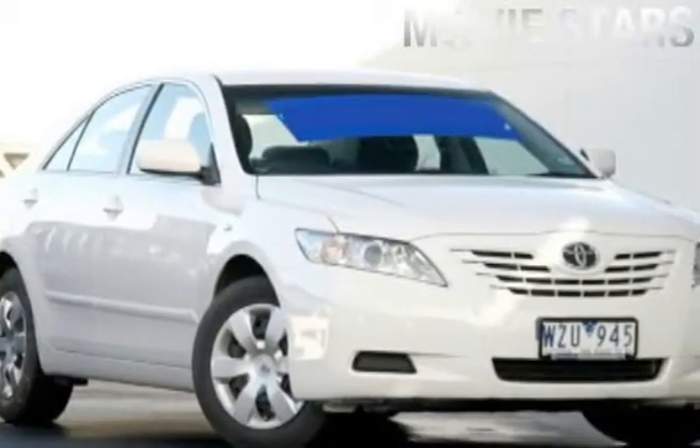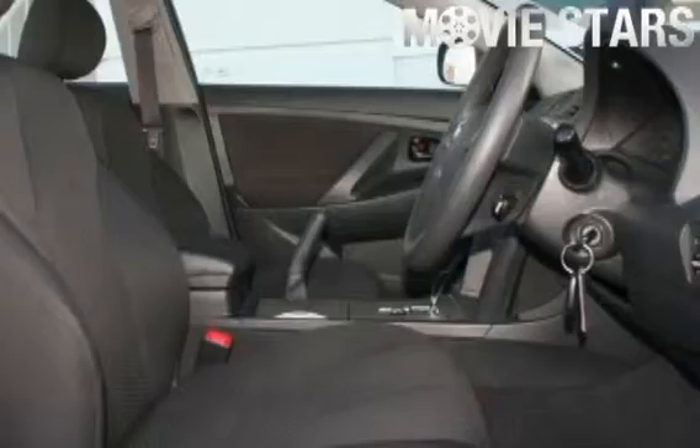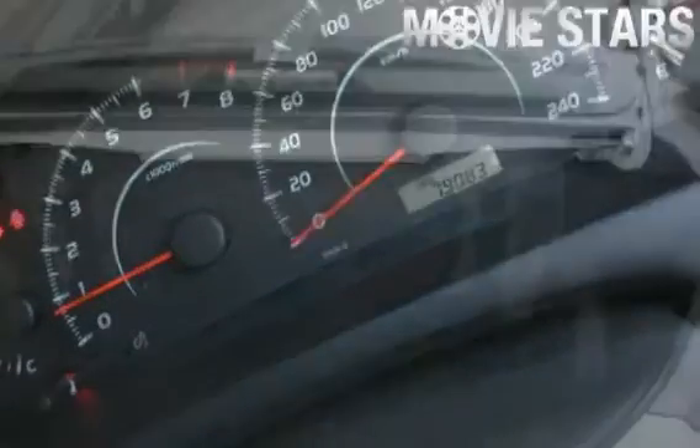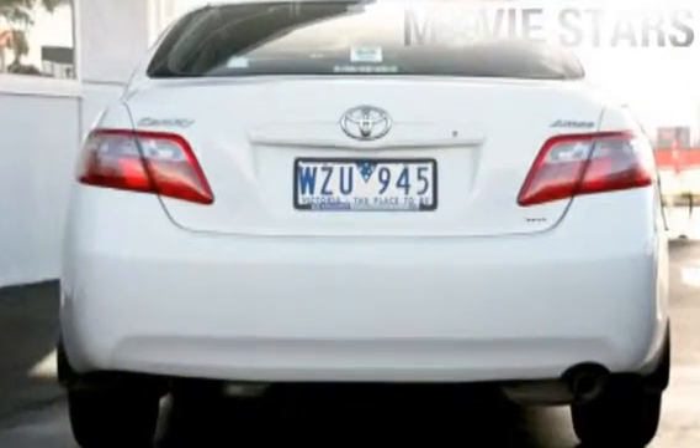The attractive exterior finish is complemented by its stylish interior and comes very well equipped with great features including cruise control, tinted windows, power steering, CD player, ABS, anti-lock brakes, and more.